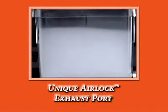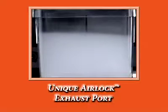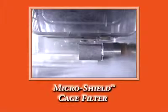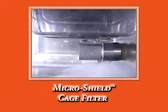Both cages feature our unique airlock negative exhaust port. At the heart of the cage, our exclusive Micro Shield cage filter prolongs the life of exhaust HEPA filters.